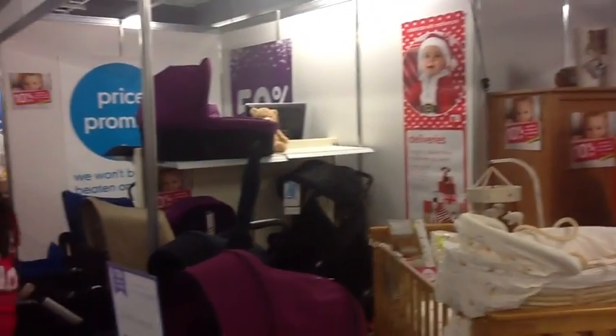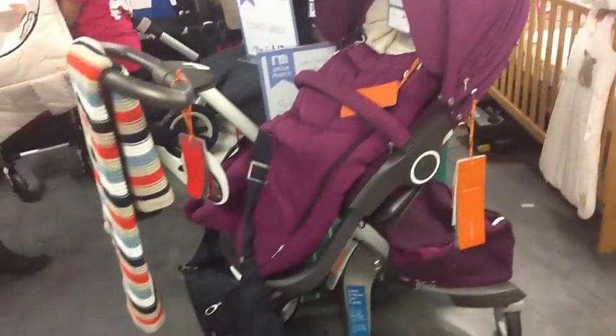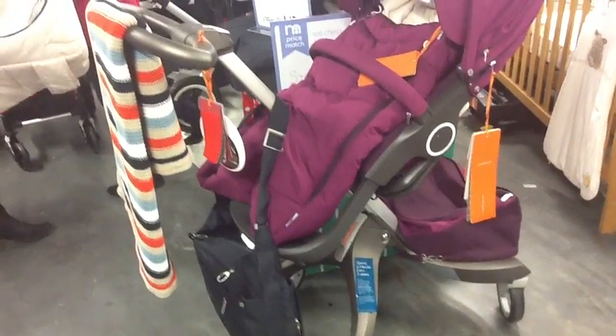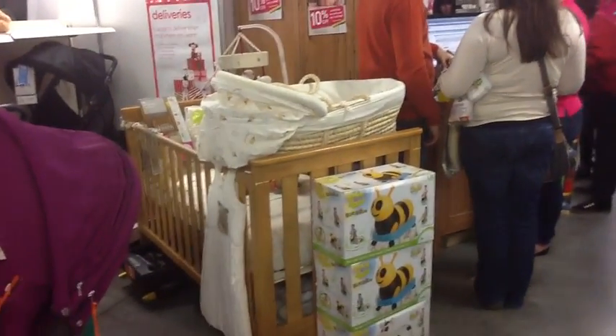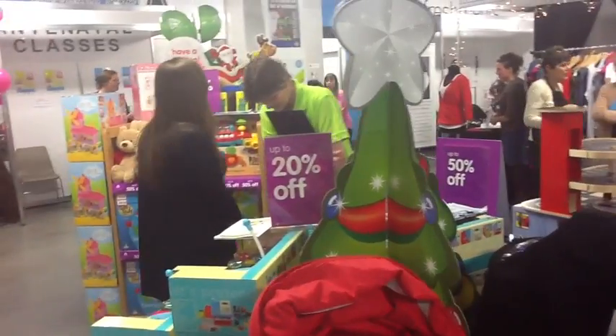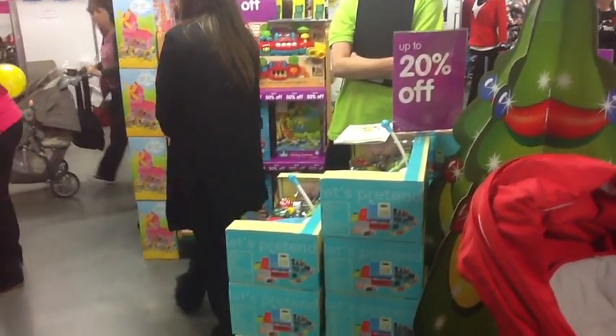I'm here with JJ from Early Learning Centre and he's going to talk to me about Mothercare as well — they've got a wonderful stand here today. The stand is split over the two brands. The Mothercare section features popular pushchairs, mostly on promotion at the moment, plus nursing furniture and bedding. And then there are the ELC toys, which at the moment have fantastic promotions — up to 50% off on the stand here. Have you had a good day? It's been fantastic, I really haven't had a break.